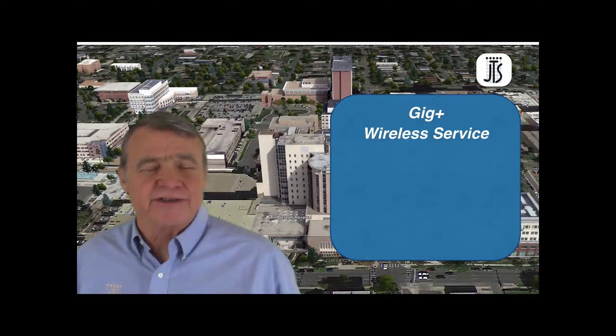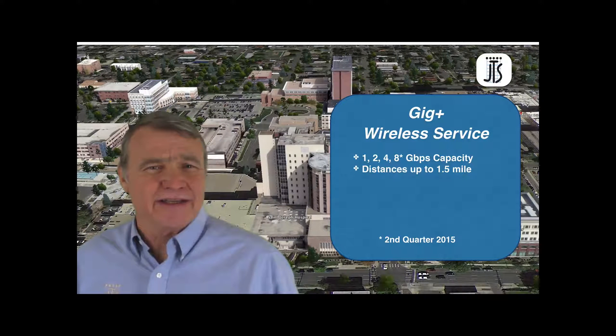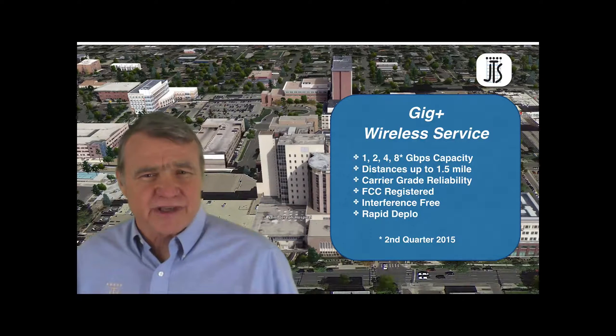To help you provide high-speed connectivity for your users, JTS is introducing the Gig Plus Wireless Service. This service can deliver between 1 and 8 gigabits of throughput at distances up to 1.5 miles with carrier-grade reliability. The links are FCC registered for interference-free operations, and the service can be installed in days, not weeks or months.